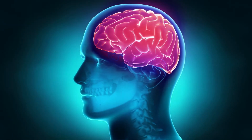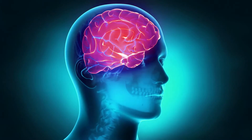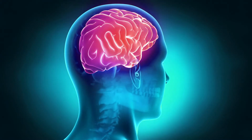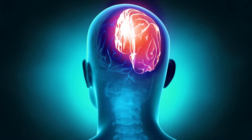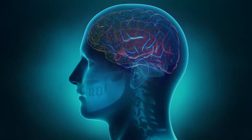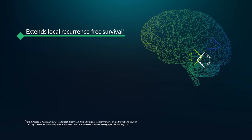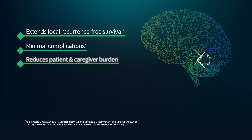For patients with brain tumors, GammaTile therapy is a surgically targeted radiation therapy that provides immediate, dose-intense treatment at the completion of resection. By getting a head start on fighting the tumor, resection plus GammaTile therapy extends local recurrence-free survival with minimal complications, reduced patient burden, and assured compliance.